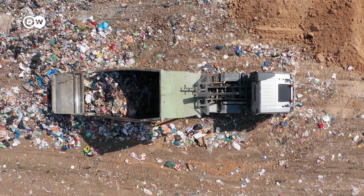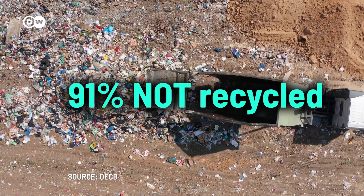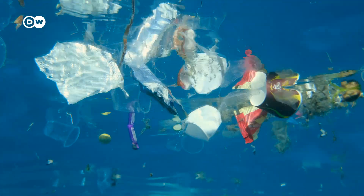Will this solve the plastic crisis? Sadly, no. A whopping 91% of all plastic isn't recycled at all. Billions of tons of plastic still end up in landfills, in the air and the oceans.